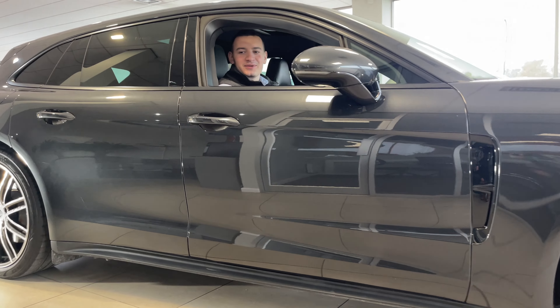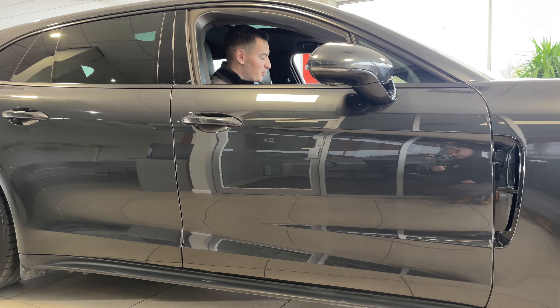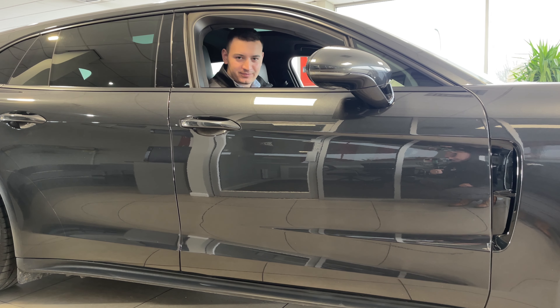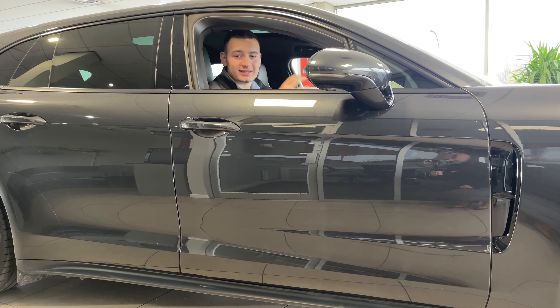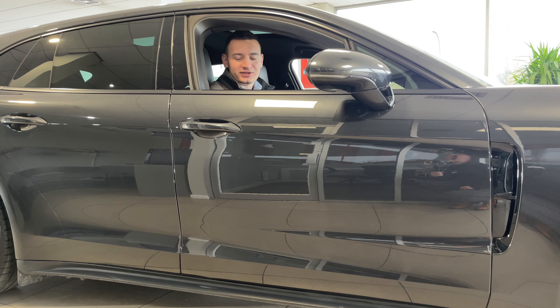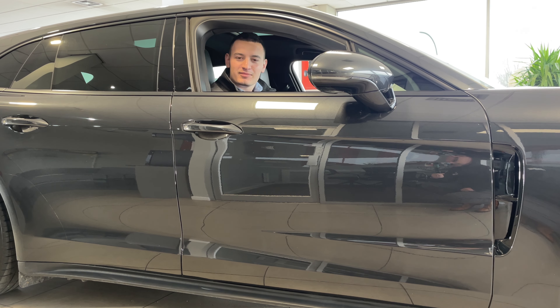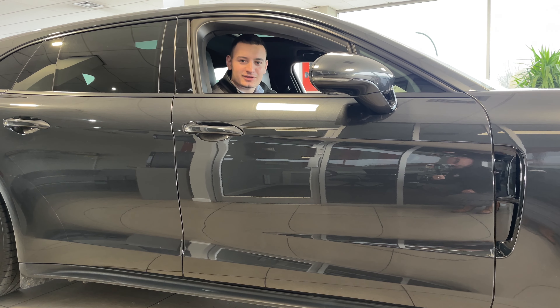You might be wondering where the sound is — this is the Porsche Panamera, it's a V6 petrol but it's actually a hybrid, which means it can start completely silently. With Porsche, it's all about the options, and thankfully this one has got many. In today's video we're going to be taking a quick look around it. My name is Will and you're watching ALX Specialist Cars.